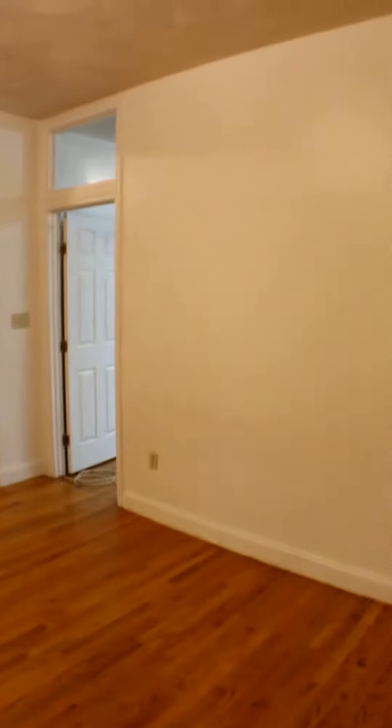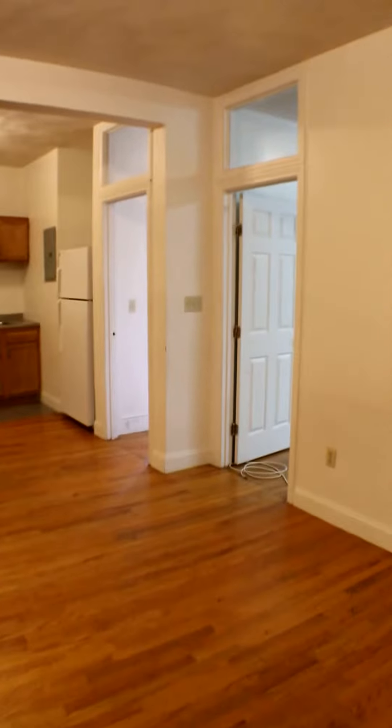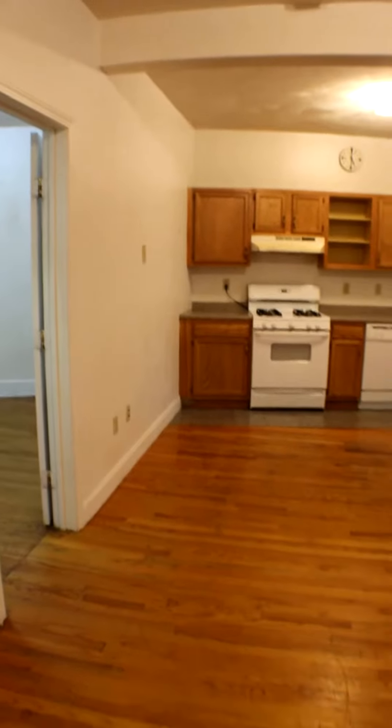This is the apartment on Cummings Road. It's a four bed, two bath — one common bathroom, one master bathroom. The master bath is off in that room over there, and it also has a porch off of one of the rooms as well.